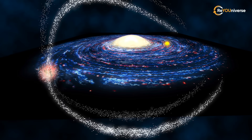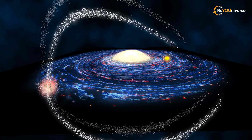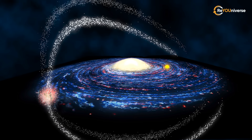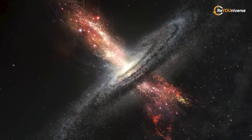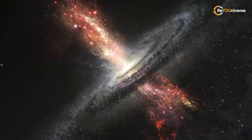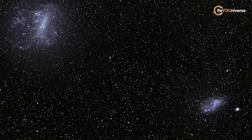However, despite its big size, SagDEG's integrity will likely be disrupted by the tidal forces from the Milky Way. In fact, it is so close to us that some of the SagDEG stars are actually in the outermost regions of the Milky Way. Some researchers believe that most of SagDEG will one day merge with the Milky Way, while the remaining part will become intergalactic vagabonds.